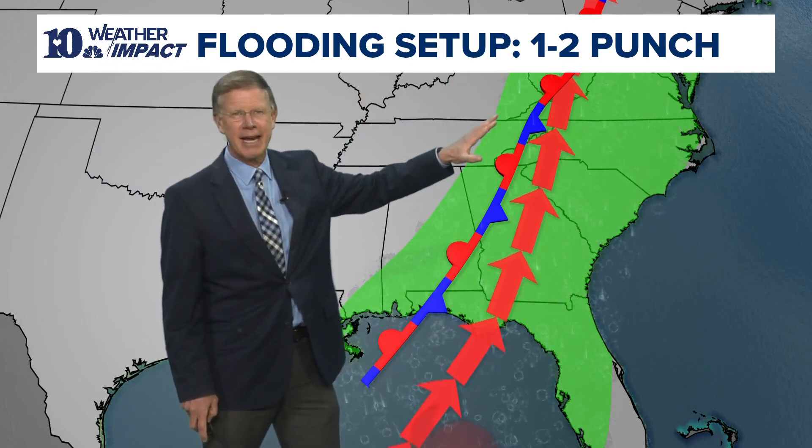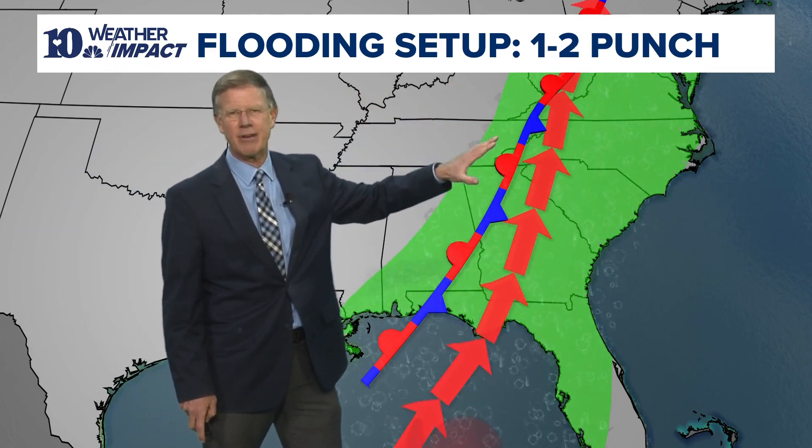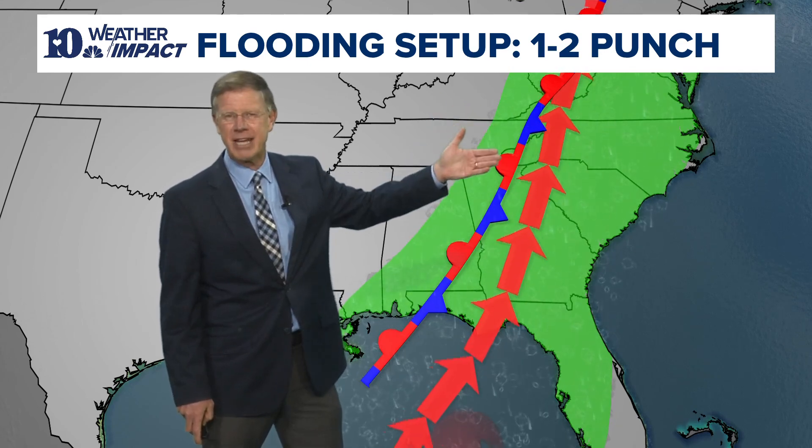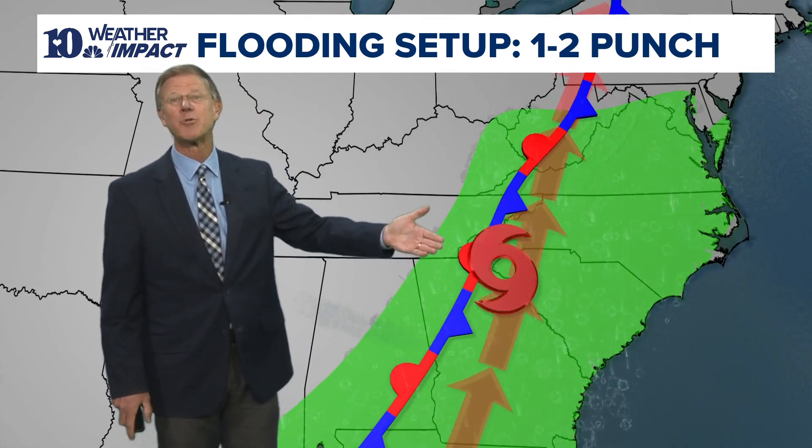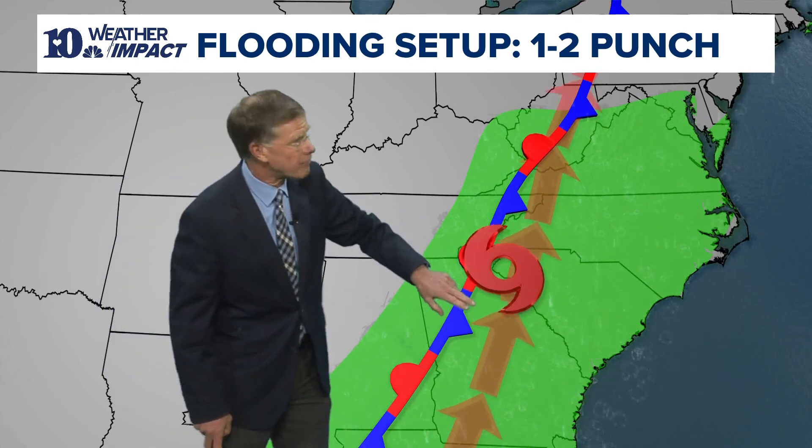This front stalled out and we had a couple of days of flooding and very heavy rainfall. The mountains with this event saw 6 to 10 inches of rain, and then you throw in Tropical Storm Helene with high winds and heavy rain on top of that.